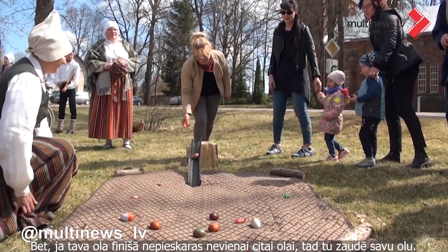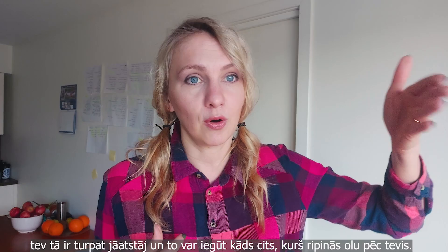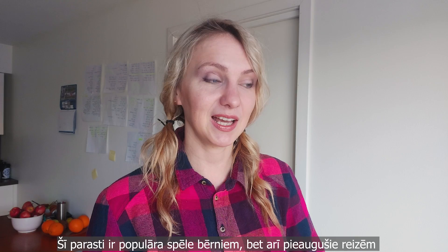But if you roll your egg and it doesn't touch any other eggs at the end, you've lost your egg and it stays there for somebody else to win. This is quite a popular game among kids, but sometimes adults also get very passionate and emotional about it, believe me.